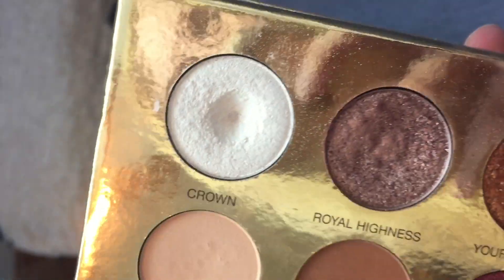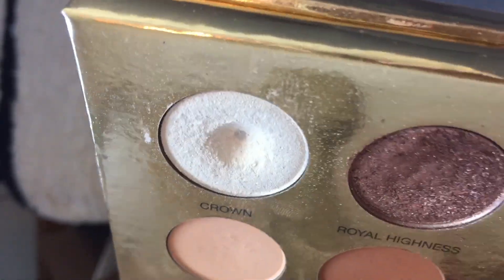Now for my bonus pans — I hit pan on three shades outside my set of five. The first is from the Queen of Hearts palette by Colored Rain in the shade Crown. It looks white but has a really nice peachy duochrome shift. I use it solely as an inner corner highlight. It took a long time but I finally hit pan. I'm hoping to randomly pick a shade from this palette soon. The other two bonus pans are from the Stila Soul palette — I used them as complementary shades to finish my look.